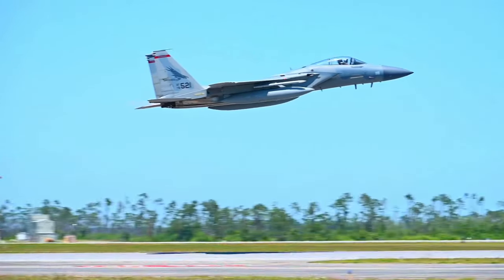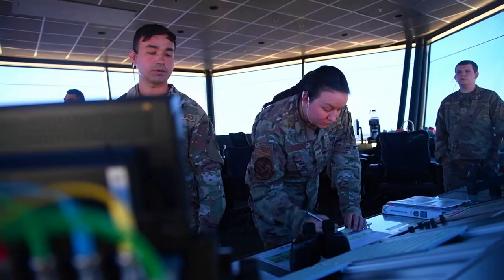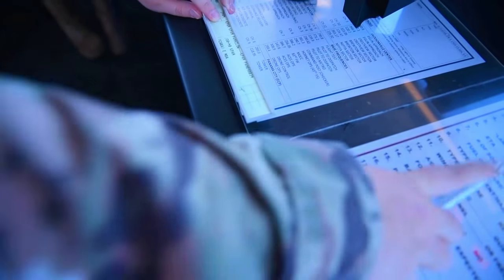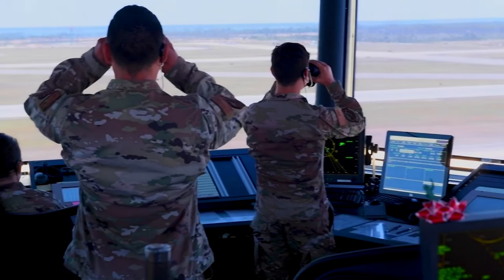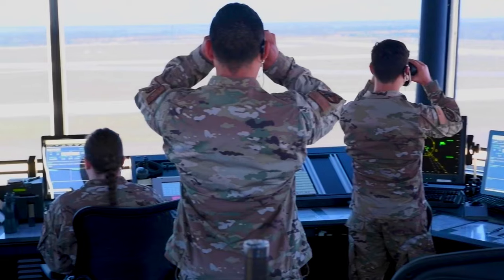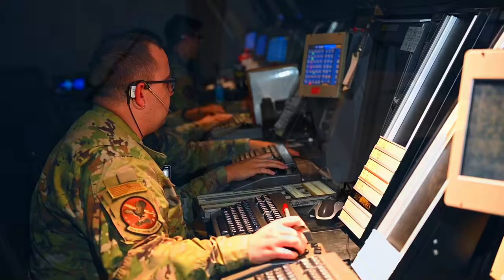Service members are what make an exercise of this magnitude possible. From the approximately 1,000 personnel per iteration that travel here to those who are permanently stationed at Tyndall, each individual knows their part and adds to the mission. Whether it's pilots and maintainers, to those in logistics, communications, and other support roles, everyone performs in a way that promotes air dominance.